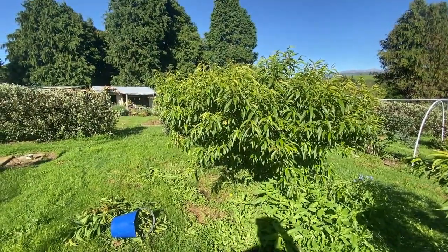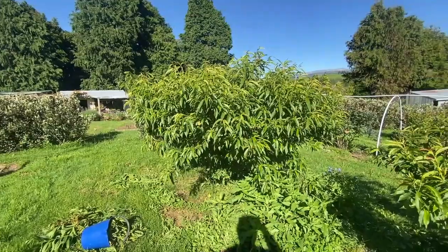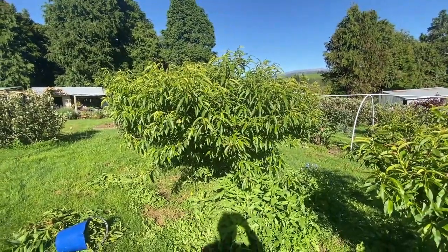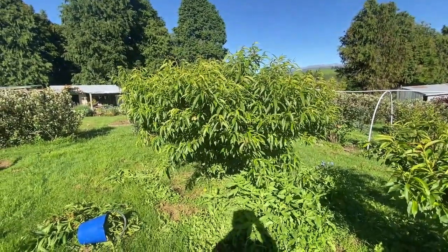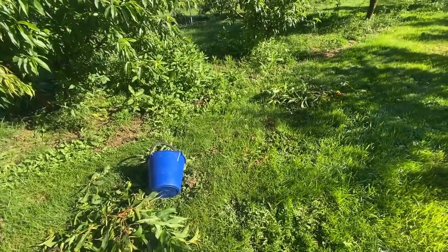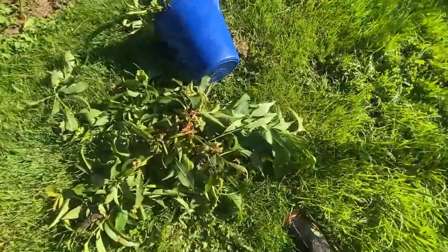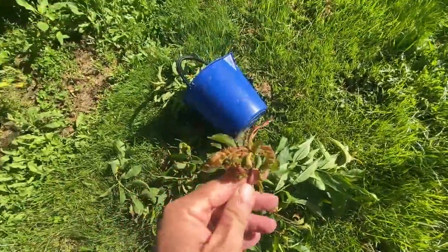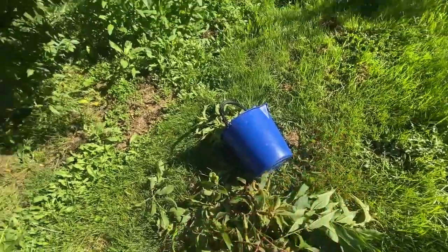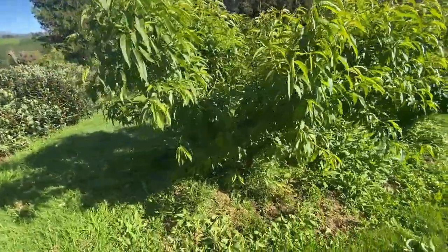Grafting often produces fruit earlier — it's nothing about the fruit quality, they can be perfectly good fruit. So we live in hope that this is a good peach. My wife picked off all the leaf curl and I have to pick it up and burn it. We've had whole trees die of leaf curl actually, so this is not bad.